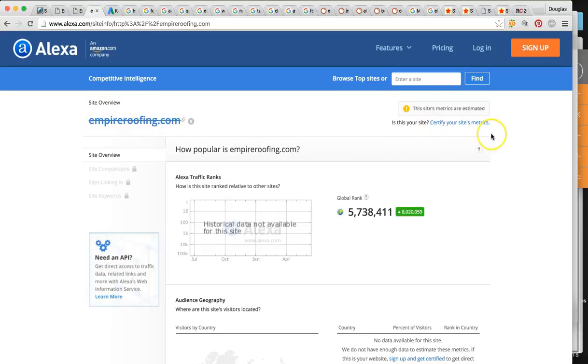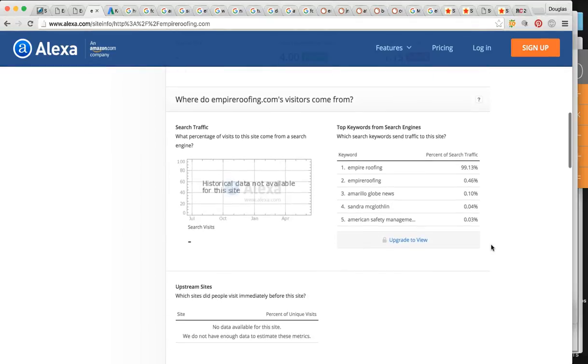So I was curious to know exactly how people are finding Empire Roofing. I went to Alexa — it's going to tell me exactly the keywords. It looks like nearly 100%, 99%, of your business online comes from someone searching specifically for the company. That tells me you guys have an outstanding reputation, you've been around for a while, and you've really made an impression — it's been by referral and word of mouth. So that's awesome, I really commend you on that.